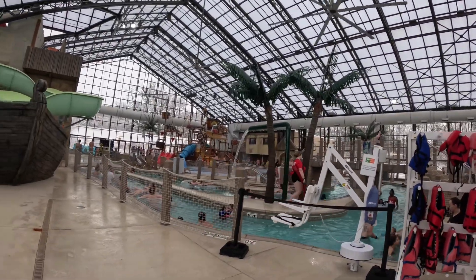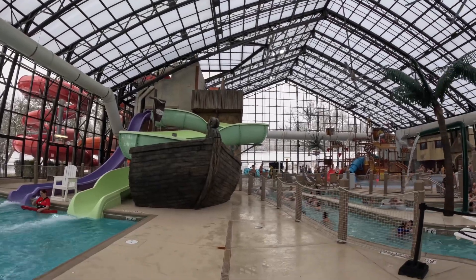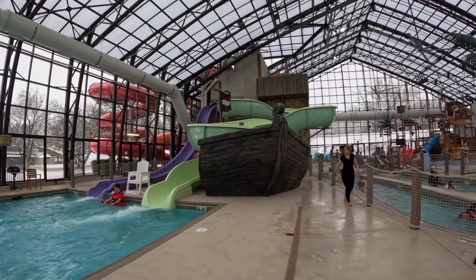Hello everyone, if you guys are back and with me today, we are here at this indoor water park known as Pirates Bay Water Park. It is an indoor water park here in Sheridan, Illinois.